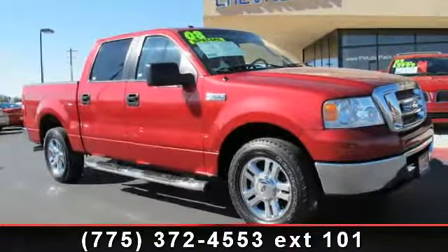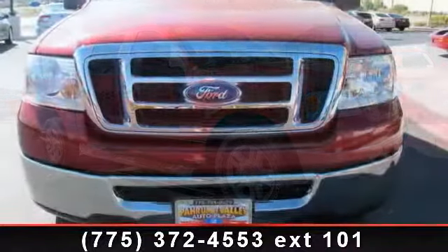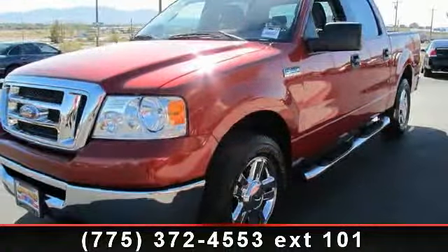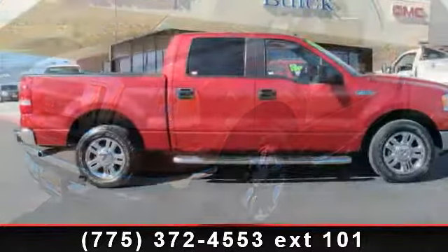Arrive in style with this 2008 Ford F-150 XLT. If you are looking for an automobile with great features, look no further. This vehicle comes with a reliable 8-cylinder engine connected to a smooth shifting automatic transmission. Enjoy these notable features: